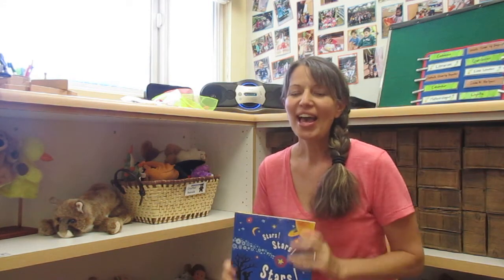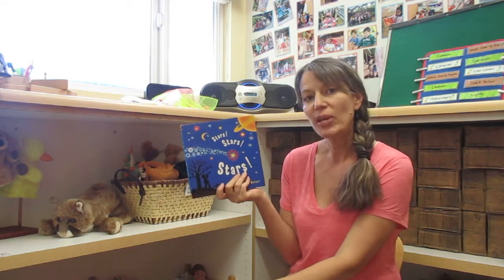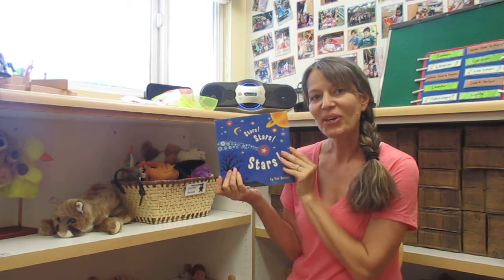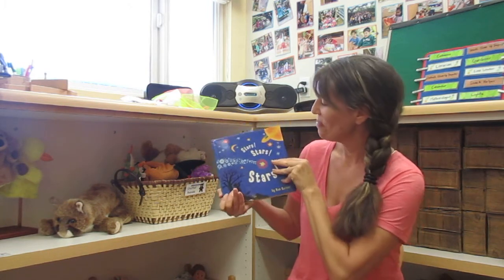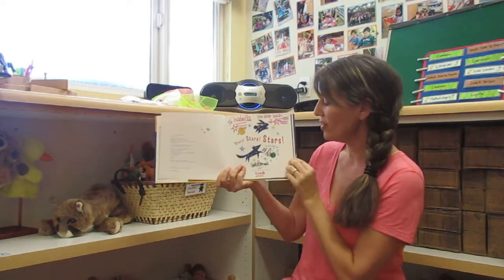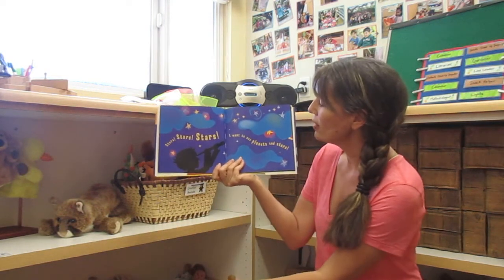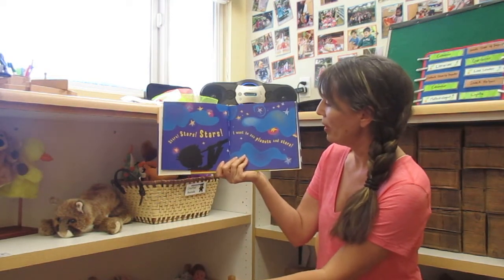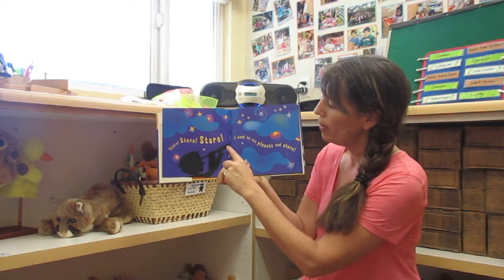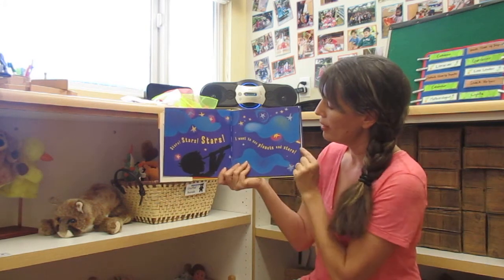Hi boys and girls! I thought since this week we've been learning about the planets and the stars, we could read this book. It's called Stars Stars Stars, and I just love the artwork in this book. If you look, the character is looking through a telescope, and that's something you can use to see stars and planets closer.